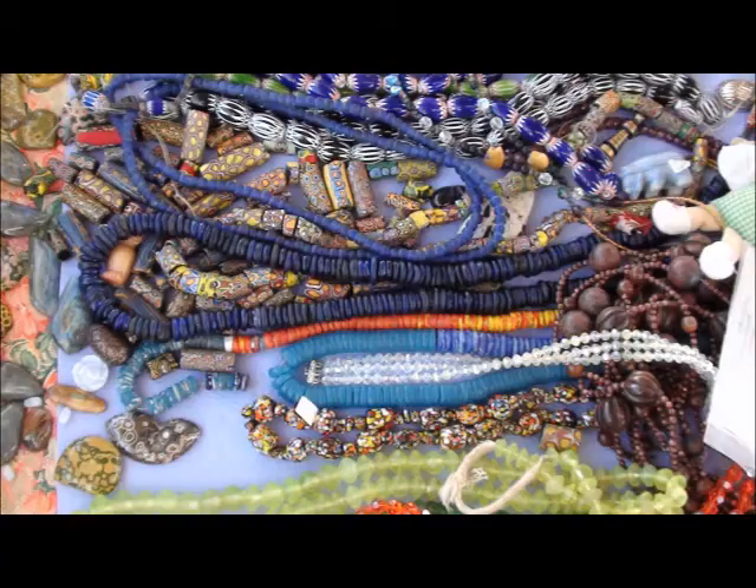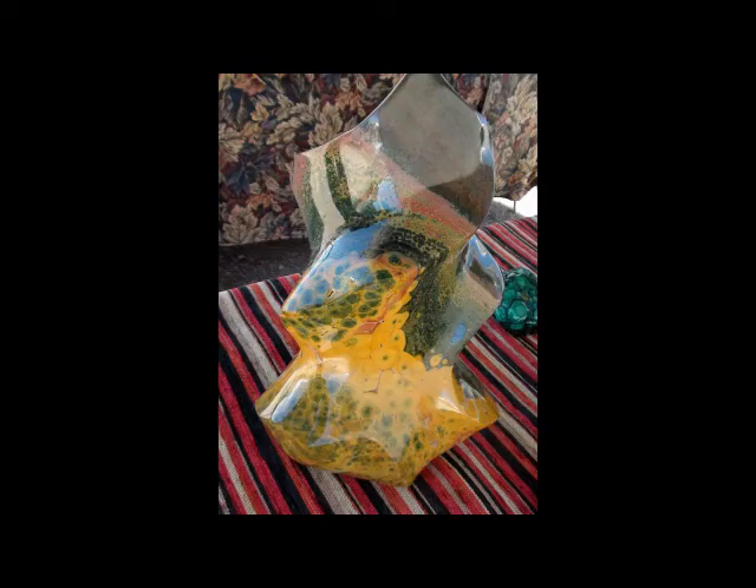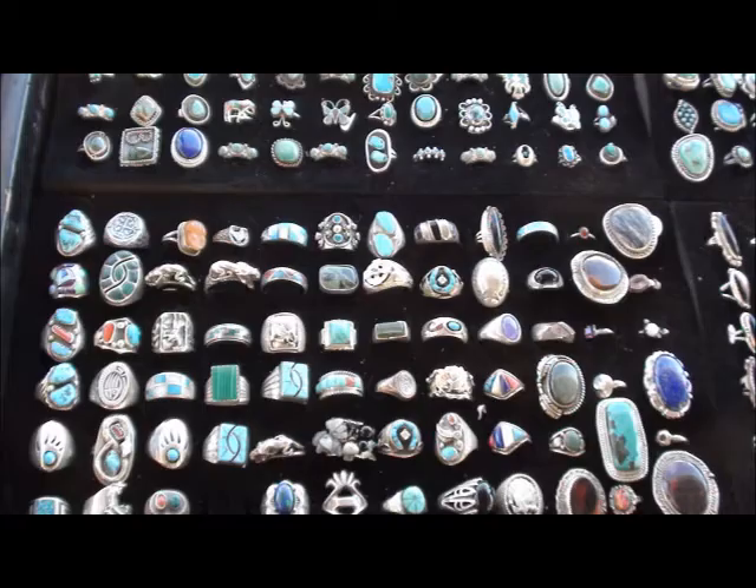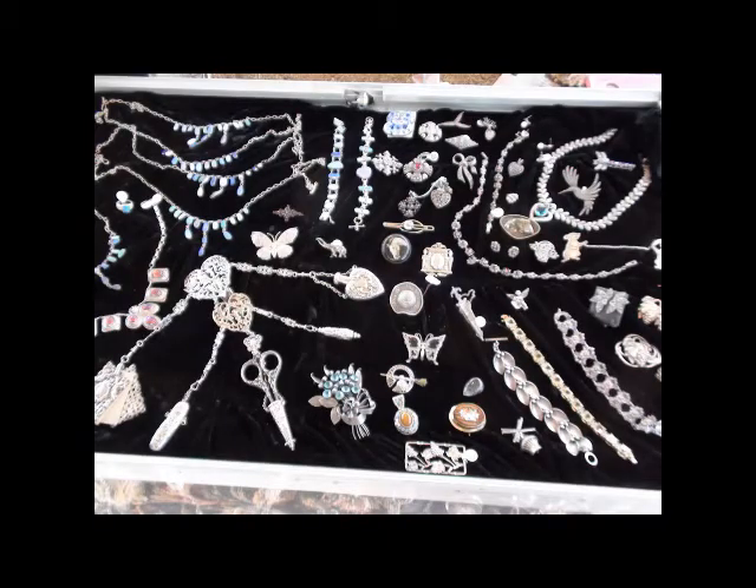I have trade beads, antiques, and I have beautiful semi-precious rocks — ocean jasper, malachite. I specialize many times with art deco and Victorian jewelry.